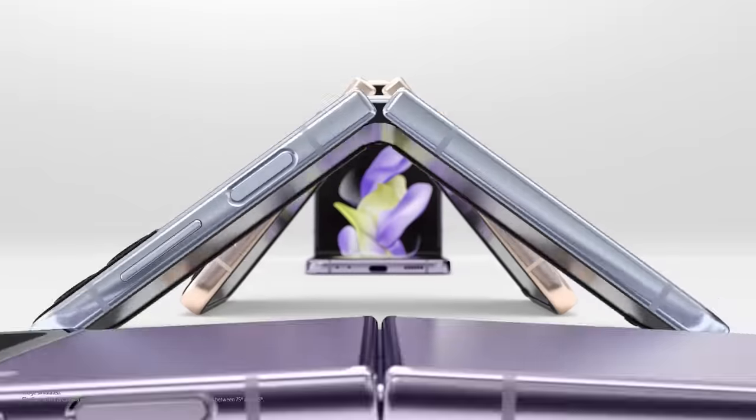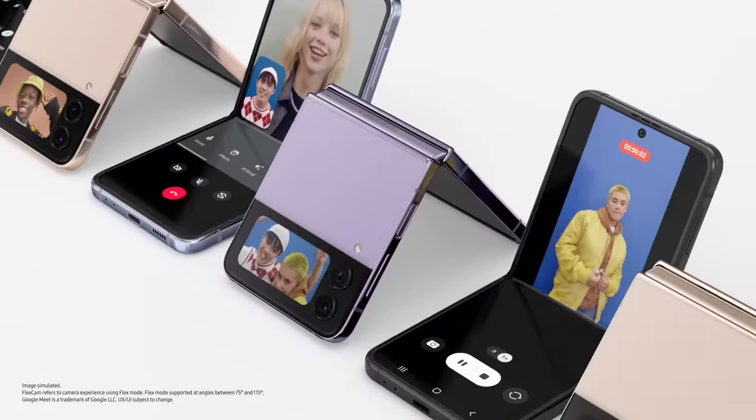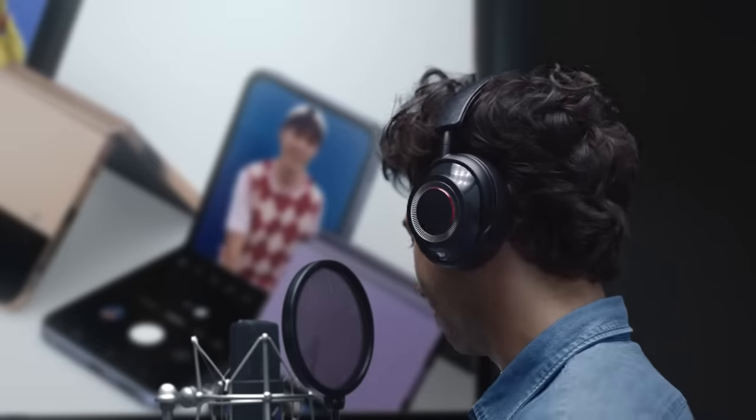Sorry, what was it again? Let me just show you, maybe it'll help your read. FlexCam gives you the freedom to express yourself — from video calls to videos to selfies, even from the cover screen. All hands-free. Thanks, all right, moving on.